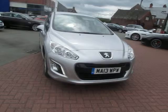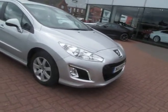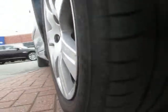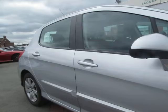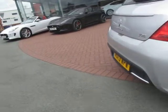Looking round the car, nothing really to show you in terms of reconditioning apart from a couple of wheels. Let's have a look at the tyres. Front tyres are all good at 4mm, offside wheel at the front no problem. Rear tyres showing 5mm, offside rear no problem.